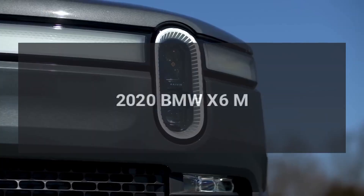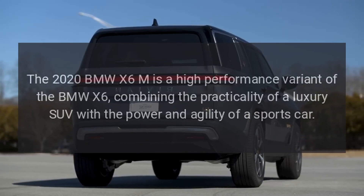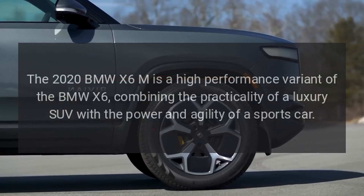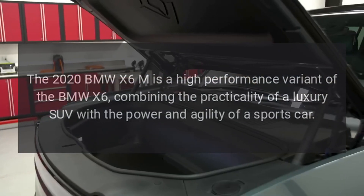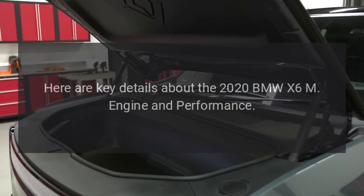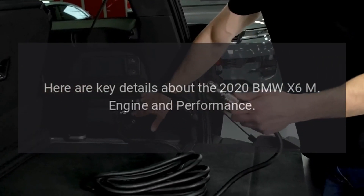The 2020 BMW X6M is a high-performance variant of the BMW X6, combining the practicality of a luxury SUV with the power and agility of a sports car. Here are key details about the 2020 BMW X6M engine and performance.